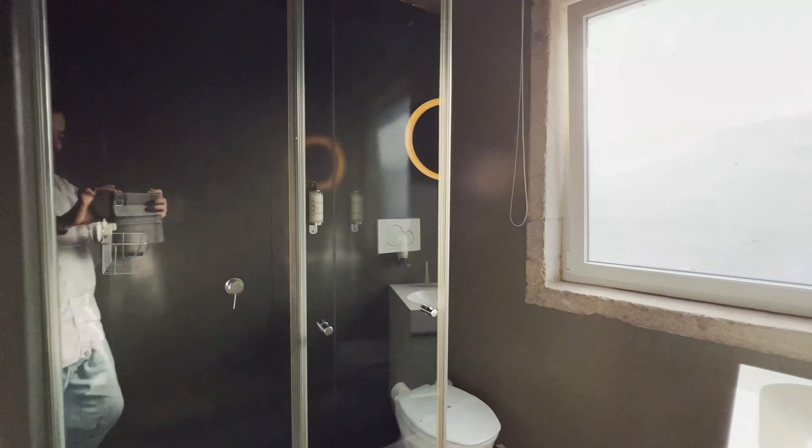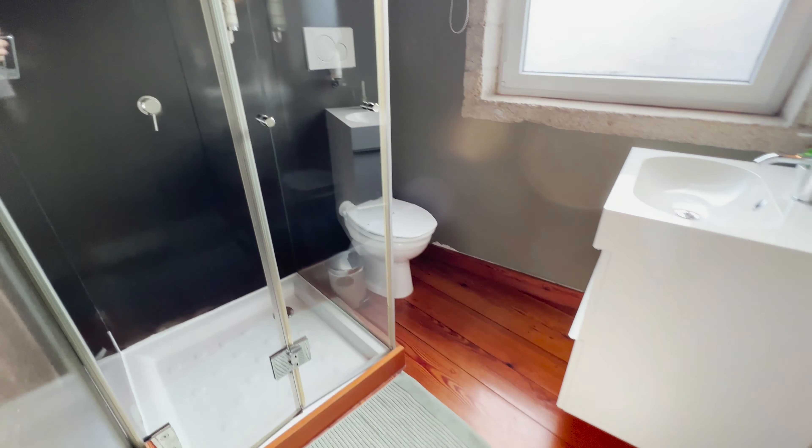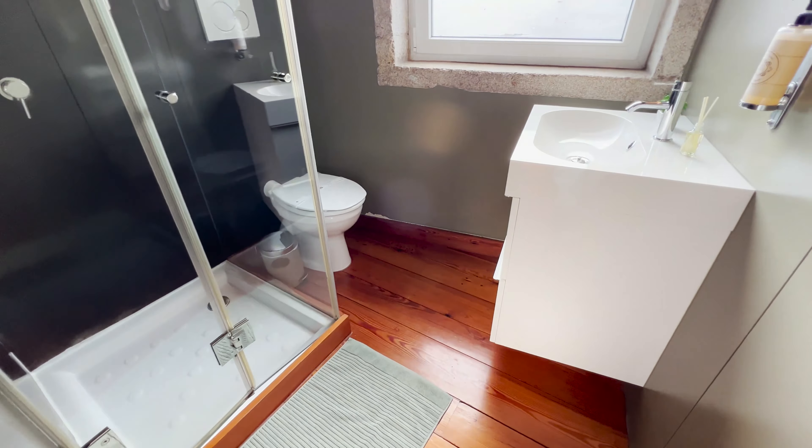Here we have the bedroom, with one more window.